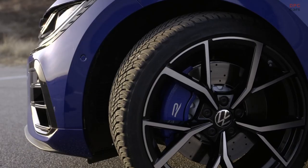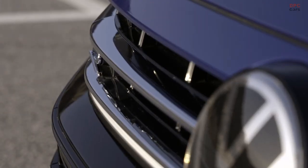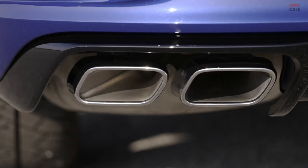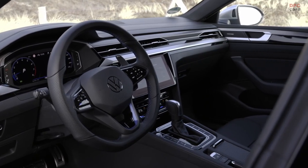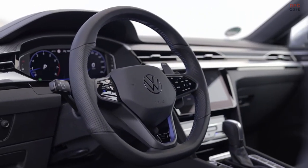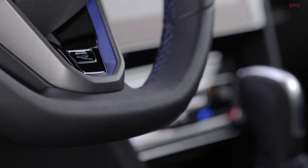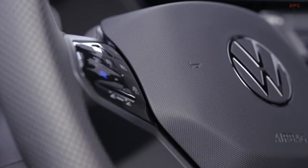Well, here it is — the second world premiere of the day. My personal highlight: the Arteon Shooting Brake. It combines the virtues of a GT grand tourer — the elegance — with the package of a combi. Fantastic combination. Up to 1,600 liters of space for cargo on the inside, wrapped in beauty and functionality. What a combination.